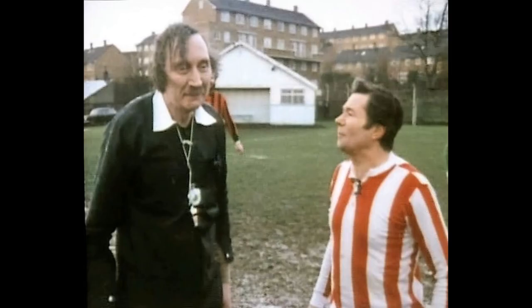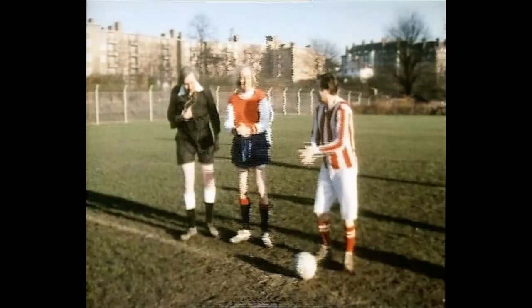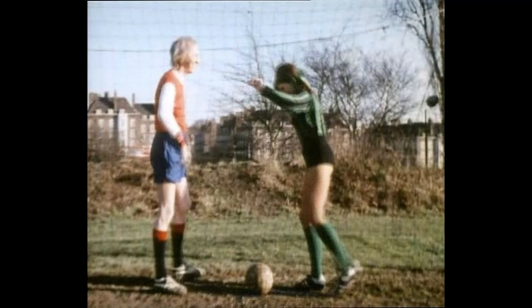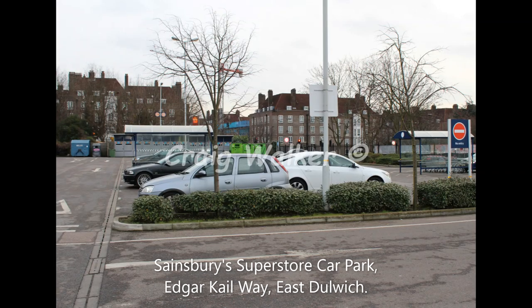For the football match they headed down to East Dulwich. This was the Sainsbury's Superstore's football team's pitch — the staff used to play here. You can see where the changing rooms used to be. But now they have built a Sainsbury's Superstore on this land, so where the football pitch was is now a car park. The giveaway here are the flats in the background still the same, running along the side of Dog Kennel Hill — still there to this day.